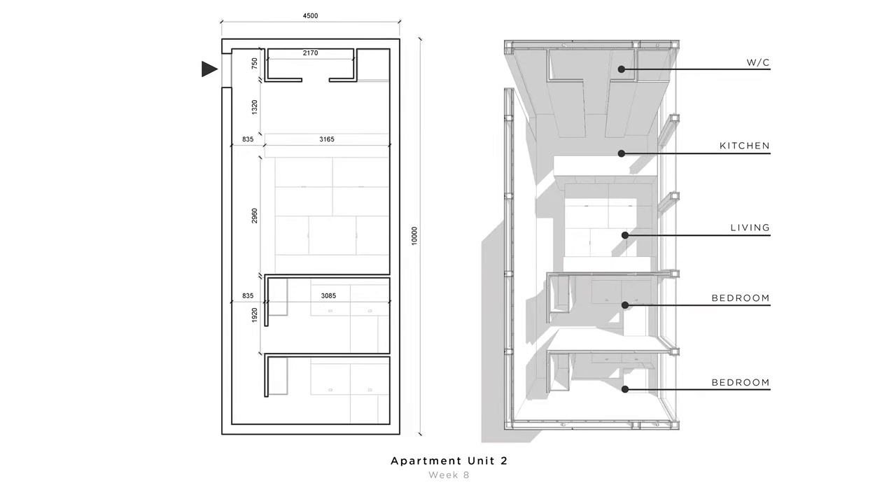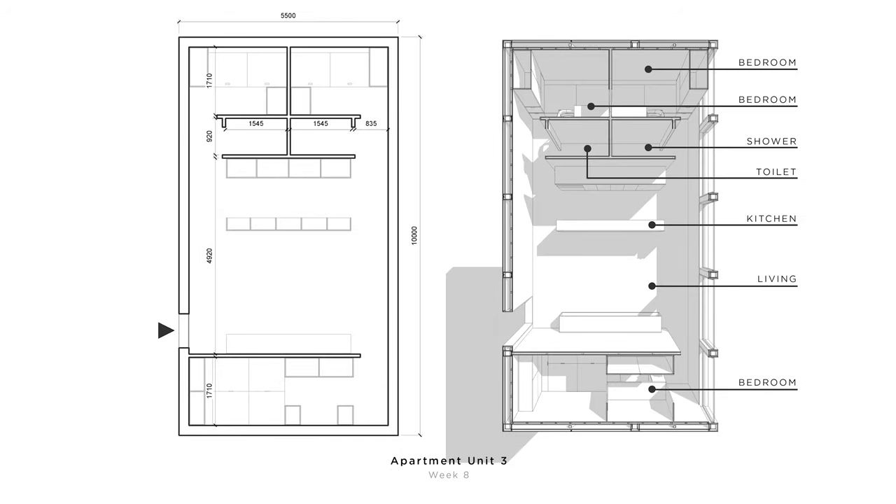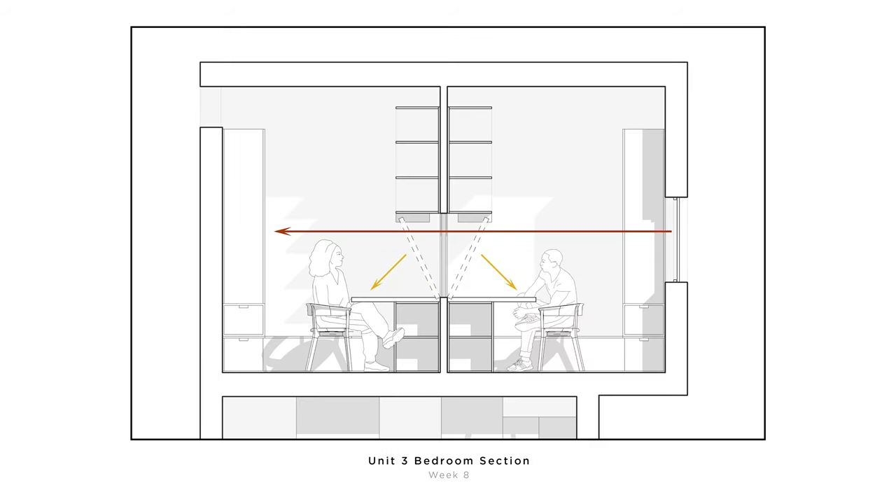The second unit is a bit larger — four and a half by ten meters — with two bedrooms at the end of the corridor and the toilet by the entrance. The living and kitchen have a little more space and are visually connected. The third unit measures five and a half by ten meters and has three bedrooms located at the end for privacy. In the center we have the living and kitchen merged as one single volume. If we take a section through the two smaller bedrooms with the tables pulled down, what's left is a void that connects both sides and brings light through the window from the other side.